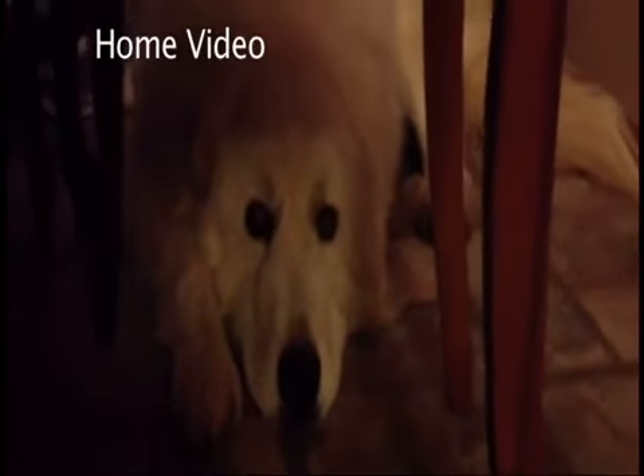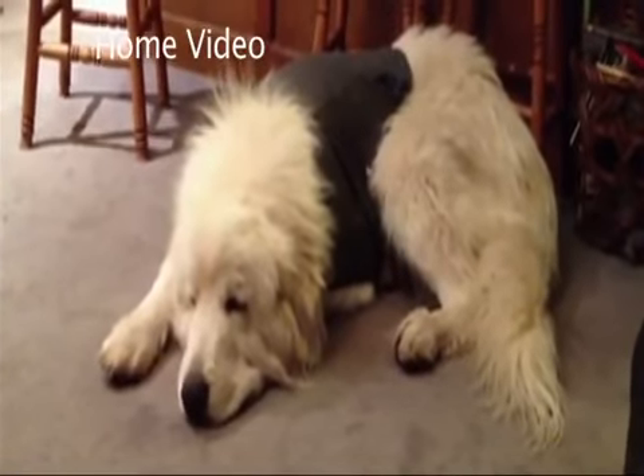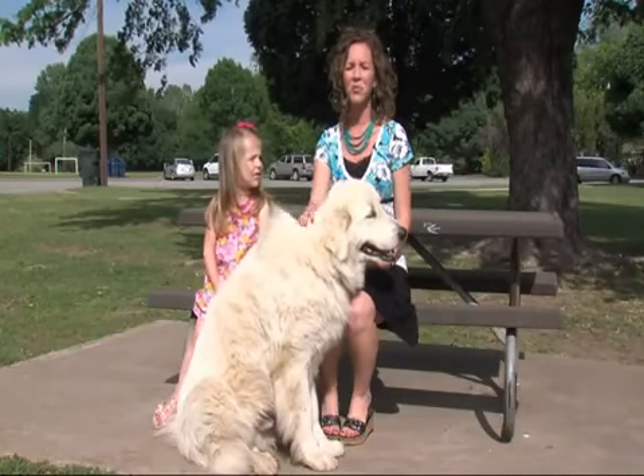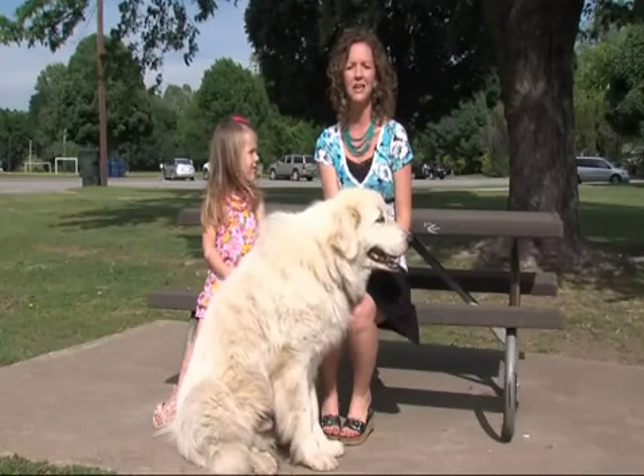Moses has a much better experience. During a storm, his owner says he usually shakes and hides under a table, as seen in home video. But once the ThunderShirt is on, he's calmer and actually falls asleep. His owner says she would definitely recommend it, adding that it could be a big help during summer fireworks, which scare him really badly.